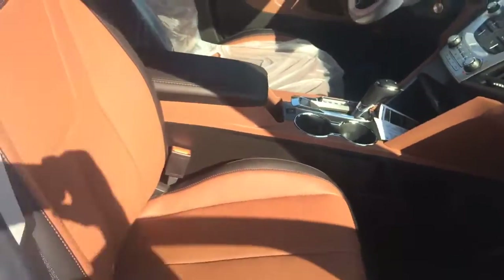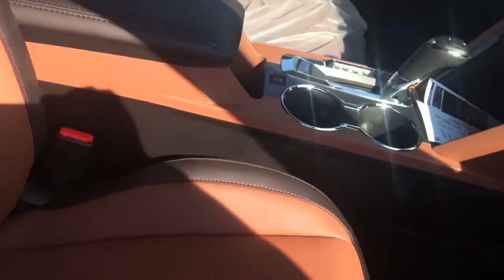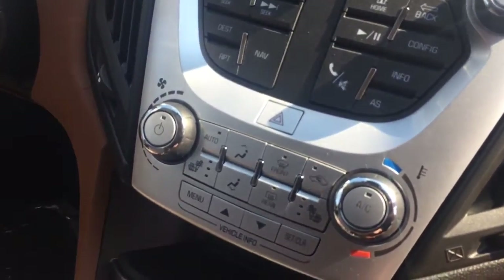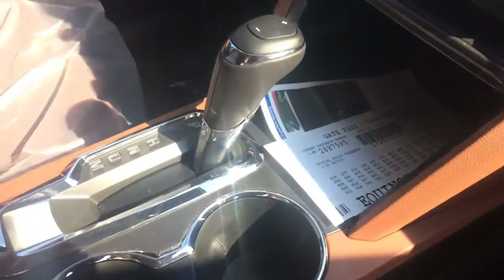Got the black leather with the saddle inserts there. Powered passenger seat. Automatic transmission. Got your climate control and everything there. Navigation. Sunroof. Heated front seats.